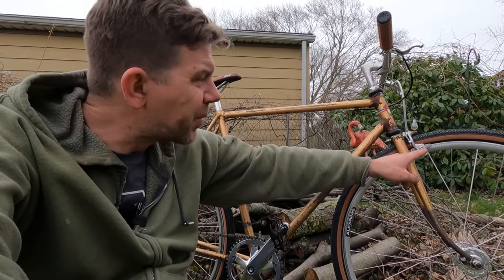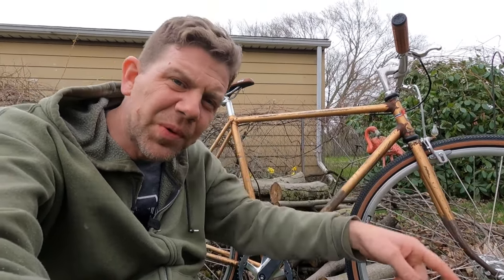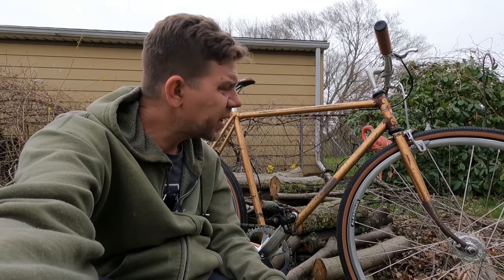Back to the brakes — I put some Cool Stop pads in there because I'm a Cool Stop kid. It looks pretty awesome.